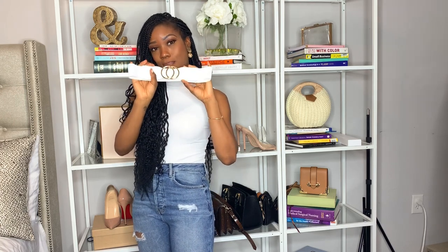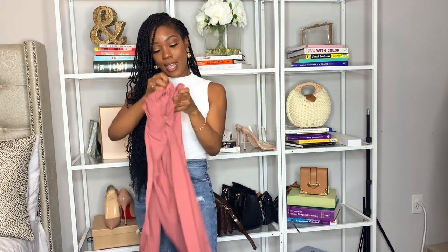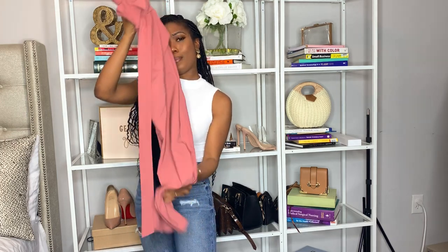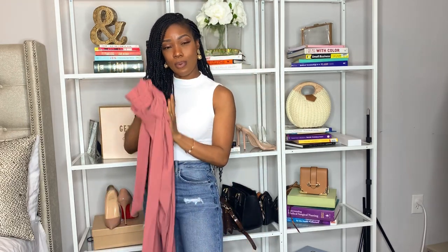Next, I have these pants from my Amazon try-on video. This is a high-waisted blush paper bag pants — it has cinching at the waist. I have gotten so much wear out of these pants. It comes in a ton of colors so I'm going to order it in black. I love these pants because I can wear them for work, going to class, or just to drop my son off at school. It's a great pair of pants — super cute, great for spring and summer.